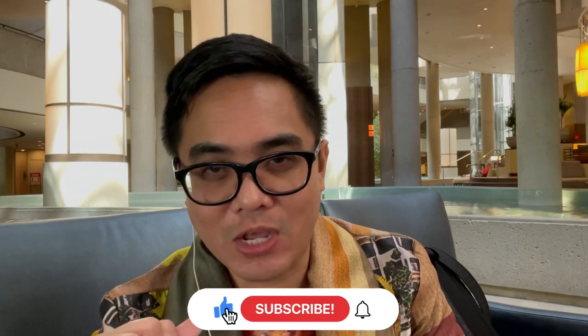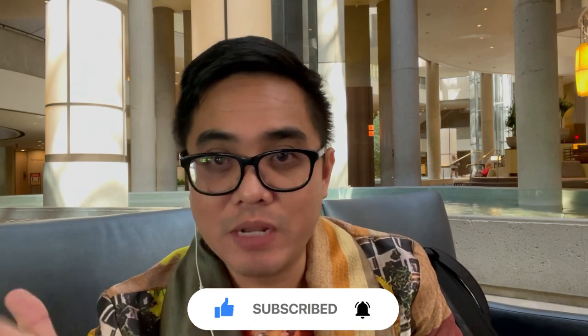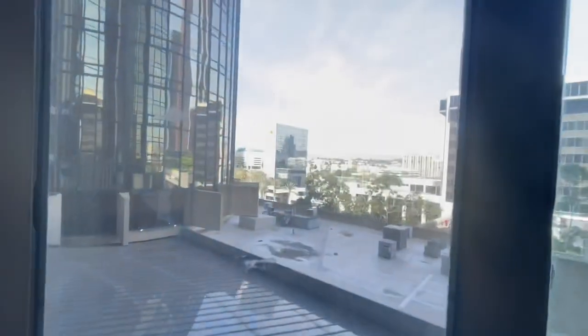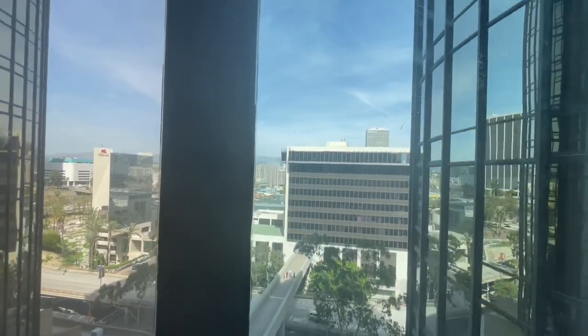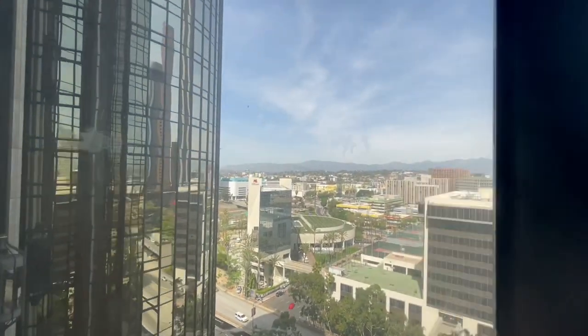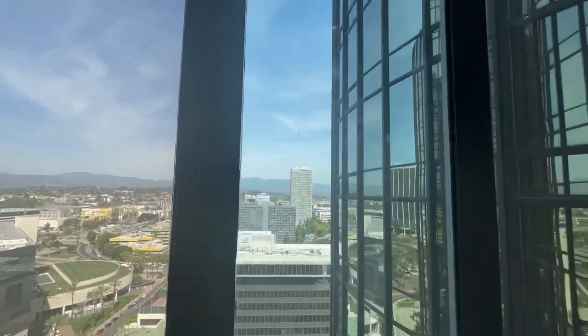If you want to see more of this hotel, stick around and watch till the end of this video. Don't forget to click like, hit subscribe, and that bell button so you get updated on my videos. This hotel has four towers and as far as I can remember, each tower has four elevators. They're kind of scary because you can see the whole city as you go up — it feels like getting on a ride at a theme park. I just hate heights.